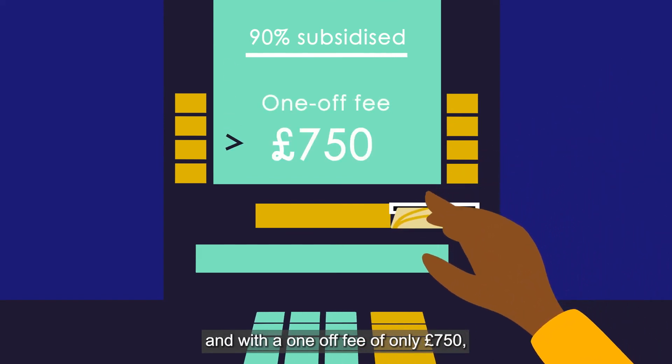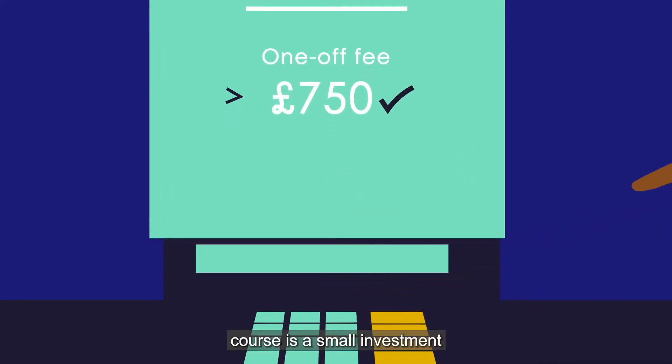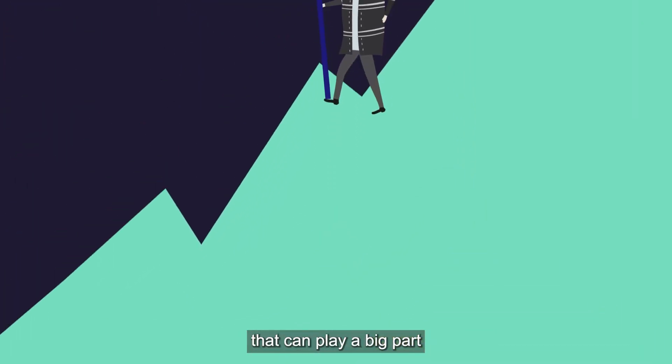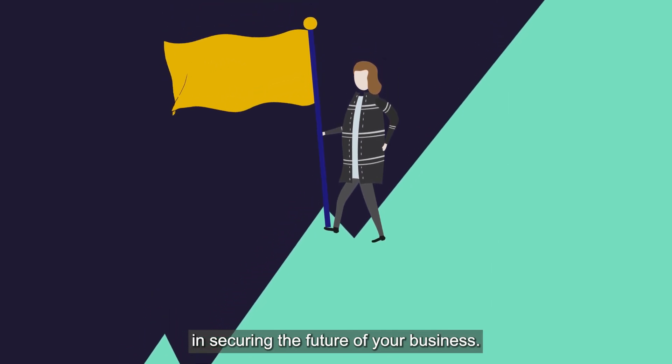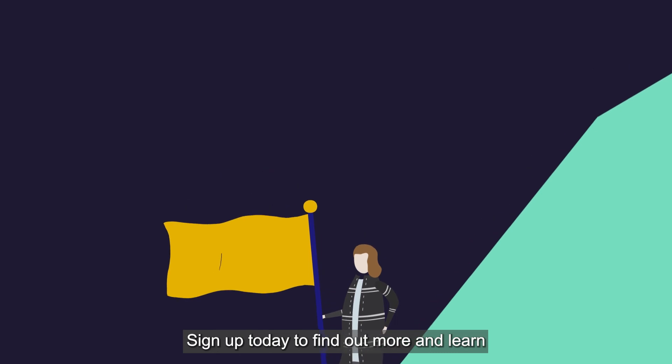The course is 90% subsidized by the government, and with a one-off fee of only £750, the Help to Grow Management course is a small investment that can play a big part in securing the future of your business.